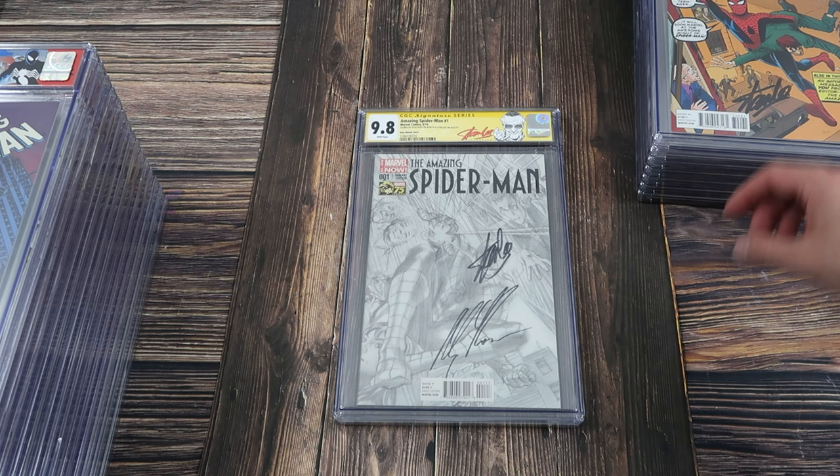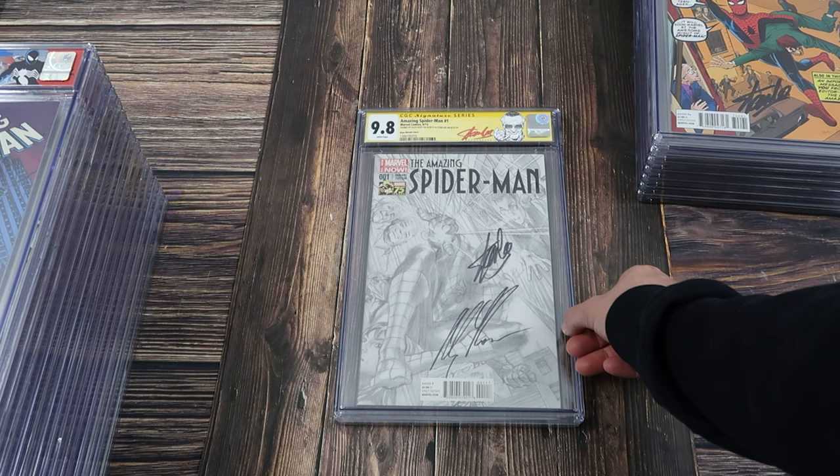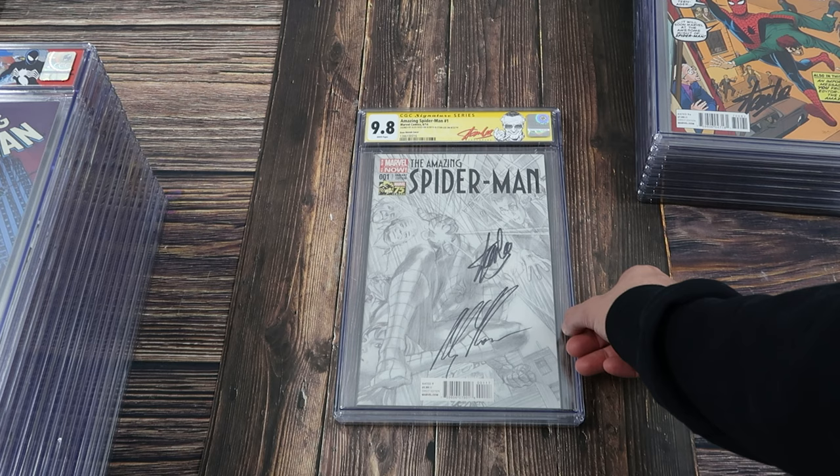And another copy of Amazing Spider-Man 1 signed by Stan and Alex Ross. And that's it — short and sweet, just a very powerful box of slabs. I hope you guys enjoyed it. Thank you as always for sticking with me to the end of the video. I appreciate you guys. I hope you enjoyed this eye candy as much as I do. I've always thought that whenever I do go to retire, I'll go out with a collection — and I wish I was ready to retire right now because I would make this purchase for the business and then retire, and that collection stays in the collection.